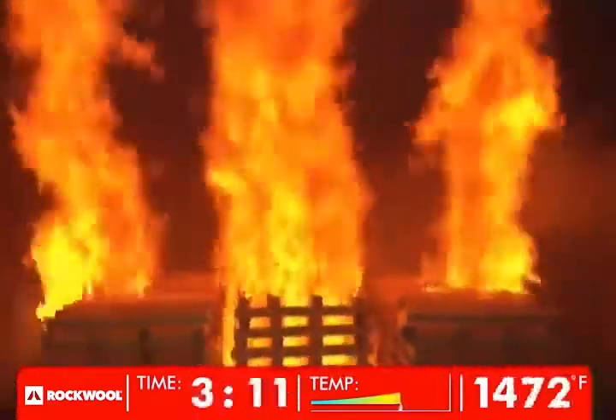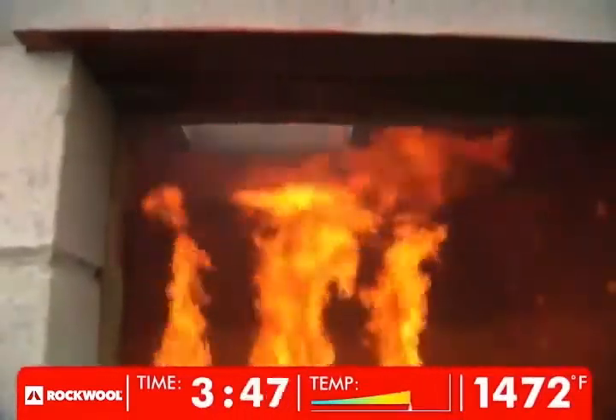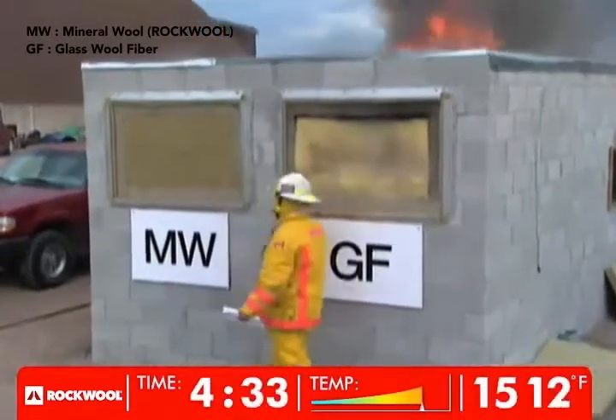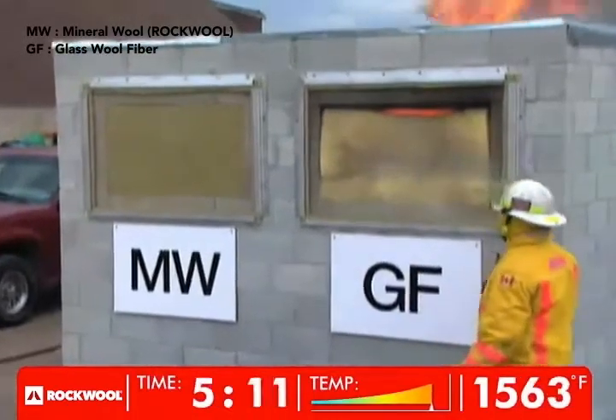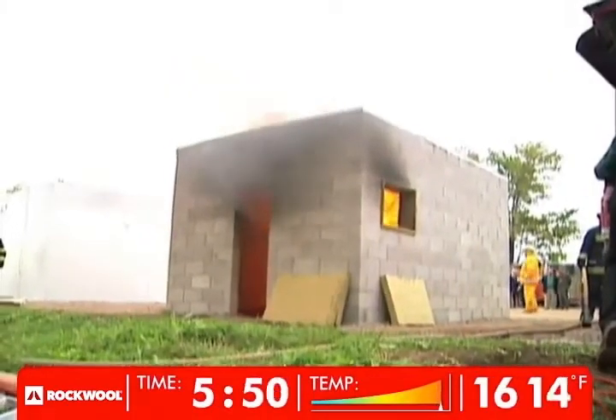At approximately the three-minute mark of the burn, the ceiling temperature inside the structure is approaching 800 Celsius or 1,472 degrees Fahrenheit. At three minutes and 23 seconds into the test burn, the glass fiber is clearly melting, while the Roxul mineral wool batt is unaffected.